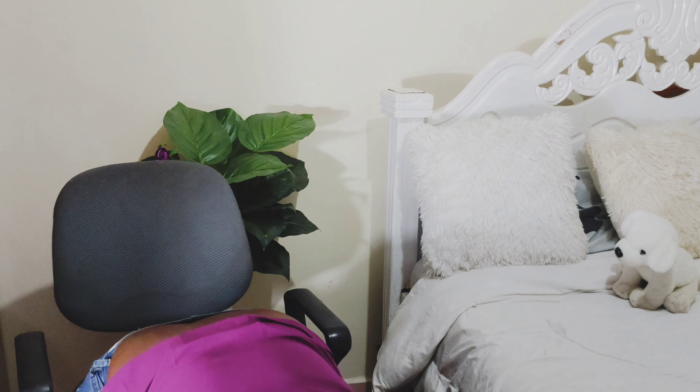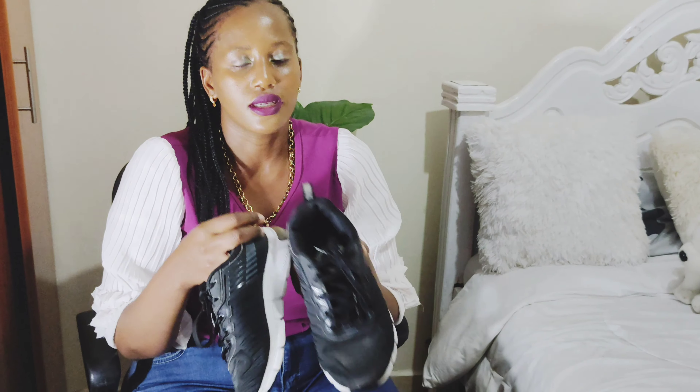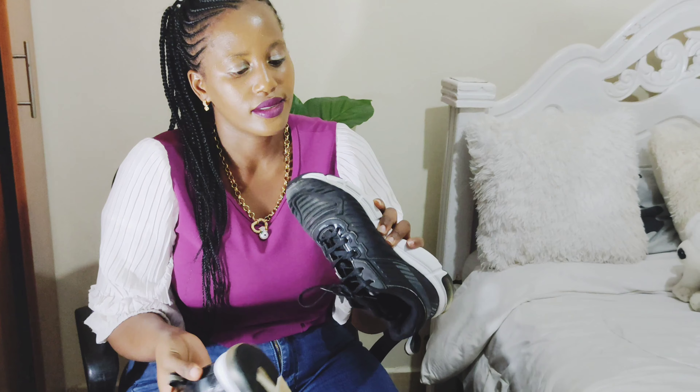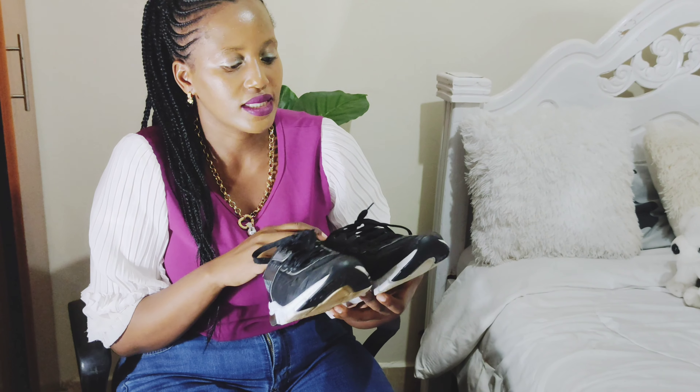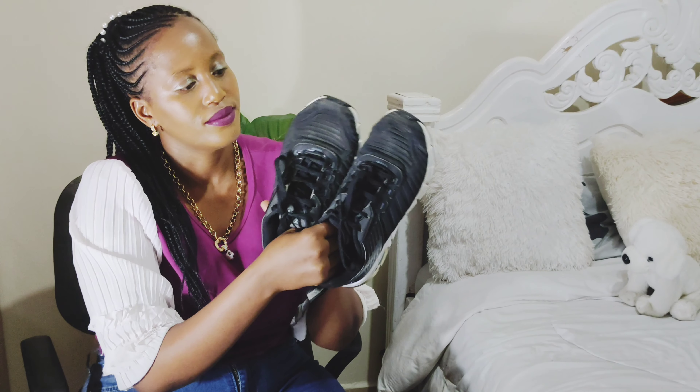My number two type of shoes are sneakers. You can't operate without sneakers — sneakers are life-saving. These ones I love because they're black and white, and you can wear them anytime — with your trousers, your dresses, and even suits if you're a suit girl.